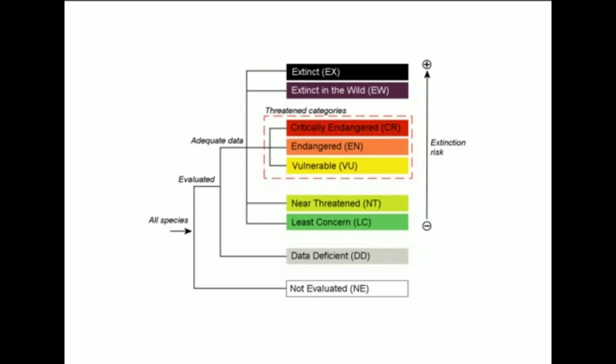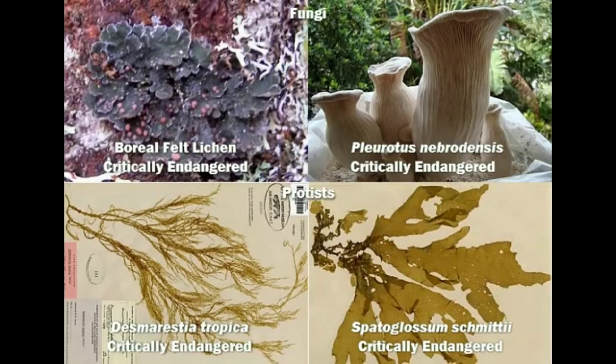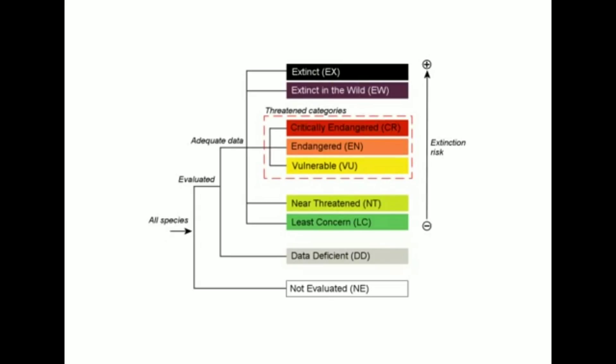A thing most people don't grasp is that there are different levels of concern aside from just flat-out endangered. Not just animals are evaluated by the IUCN, but plants as well, and four species of fungi and protists. Let's take a journey through the world of species loss and natural selection.